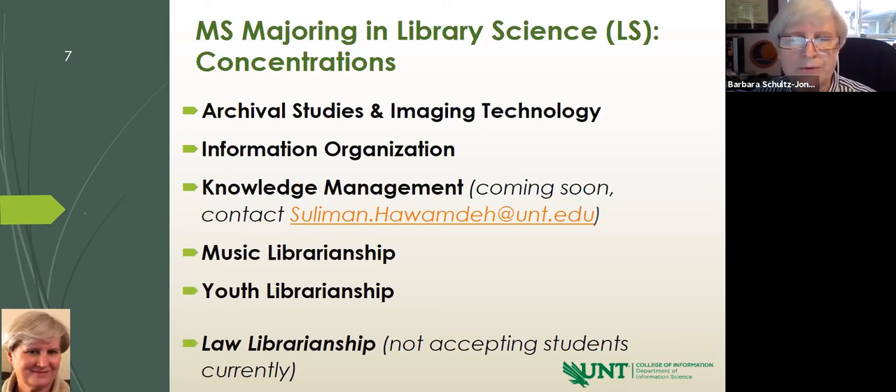We also offer youth librarianship — positions found most often in public libraries. Finally, we do have a concentration in law librarianship that is temporarily suspended because our dear professor passed away suddenly, so we are not accepting students at the moment, but we will be very soon. And then there is school library certification, for which we have very specific criteria in Texas. You must have two years of early childhood to 12th grade teaching in a public or accredited private school, and that record must be submitted before you apply for certification.